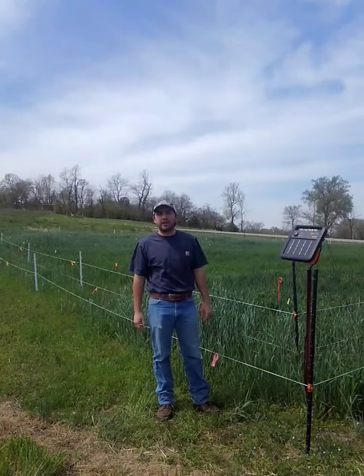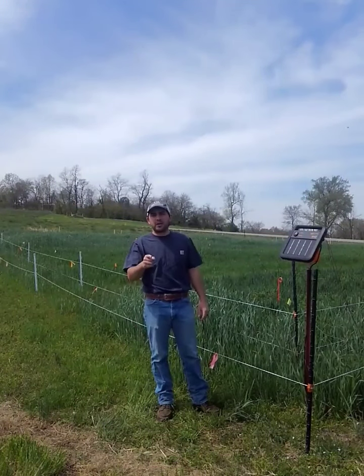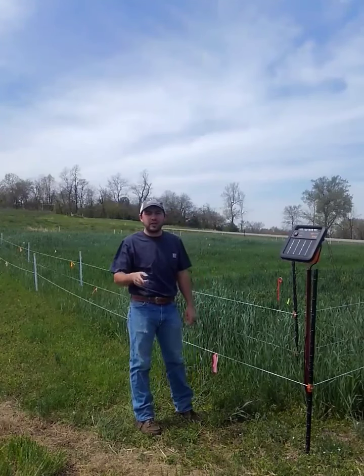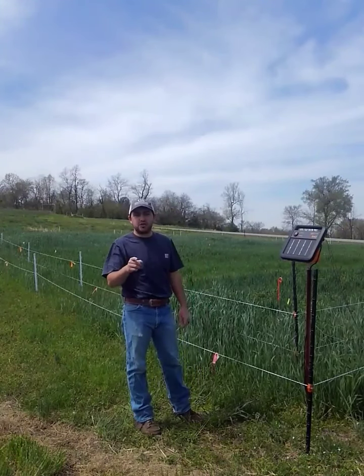Hi folks, this is Cody Salmon, County Agent here in Boone County. Are you thinking about gardening but worried about the deer coming in and eating all your produce? If so, we may just have the solution for you.